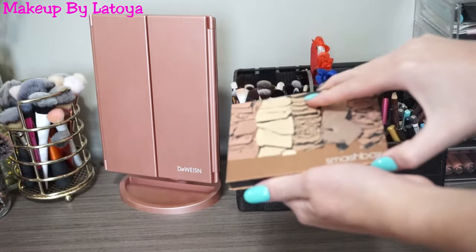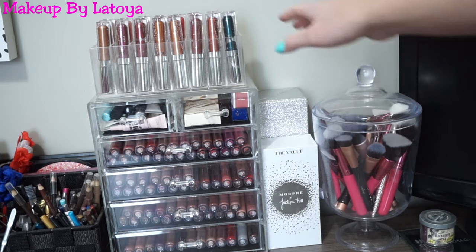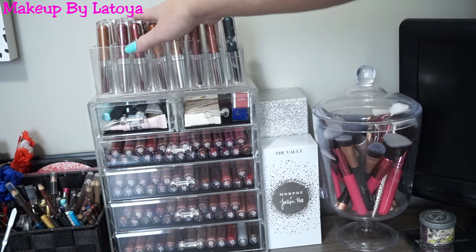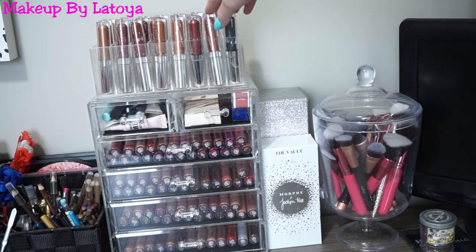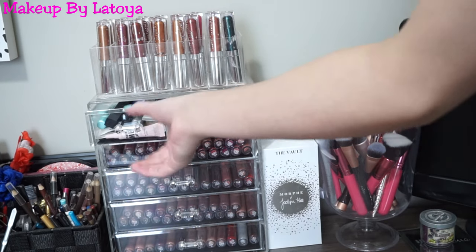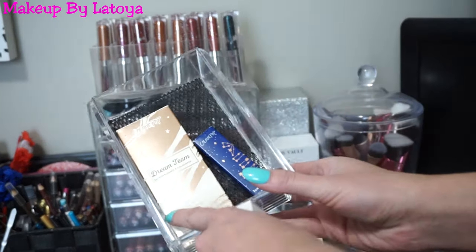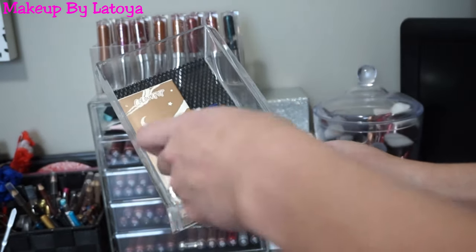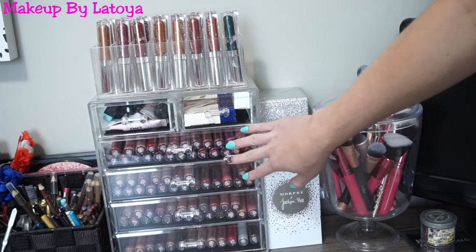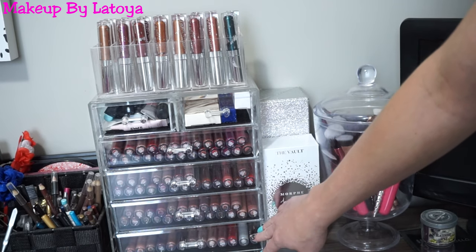I have my favorite Smashbox Cali Contour Kit — I actually used this for my wedding. Then I have two organizers where I keep the ColourPop Supernova Shadows displayed in a little lipstick holder from Amazon because I think they look so beautiful. Then I have all my eyeshadow primers here. I also have some Kathleen Lights collabs, like her Dream Team Lip Bundle and Luxe Lipstick, plus another ColourPop Luxe Lipstick. In these drawers are my ColourPop Ultra Matte and Ultra Satin Liquid Lipsticks and ColourPop Lip Glosses.